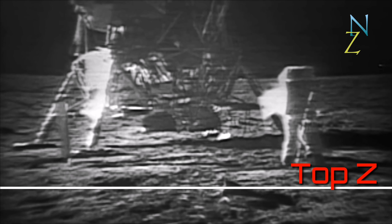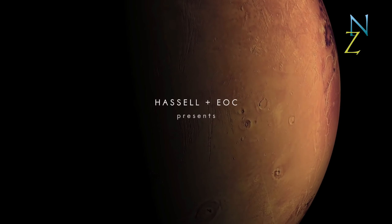Half a century ago, we took our first step on the surface of the Moon. Today, there is renewed passion to explore for our next human endeavor — Mars, the red planet, further than any human has ever been.